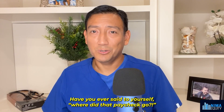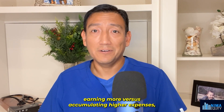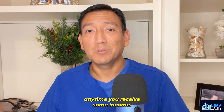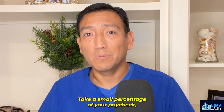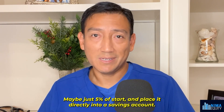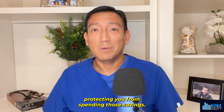Have you ever said to yourself, where did that paycheck go? To alleviate the push-pull relationship between earning more versus accumulating higher expenses, you've got to implement 'pay yourself first' anytime you receive some income. Prioritize your savings goal and take it out right away. Take a small percentage of your paycheck — maybe just 5% to start — and place it directly into a savings account. Moving your money to a different account creates an imaginary barrier, protecting you from spending those savings.